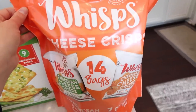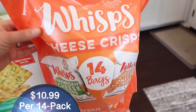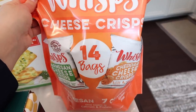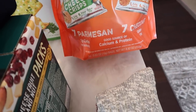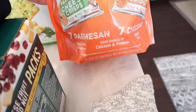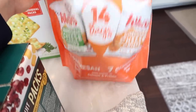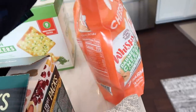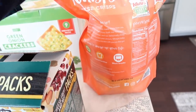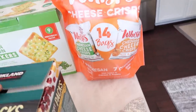I just saw these and had to grab them — they're called Wisps Cheese Crisps. There are 14 individual bags in here: Parmesan cheese and cheddar cheese. These are like a keto snack because there's only one gram of carbs and they're gluten free. I thought maybe these would be great to grab and go as well — just a quick snack and something that I think is a little bit more healthy.